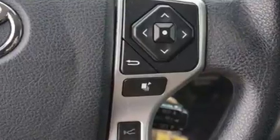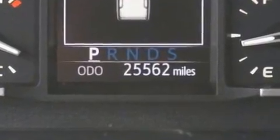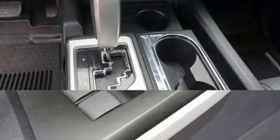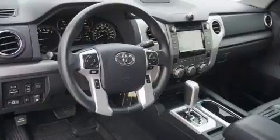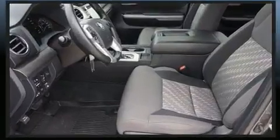Toyota ensures the safety and security of its passengers with equipment such as dual front impact airbags with occupant sensing airbag, head curtain airbags, brake assist, a panic alarm, and four-wheel disc brakes with ABS. With electronic stability control supplementing mechanical systems, you'll maintain precise command of the roadway.